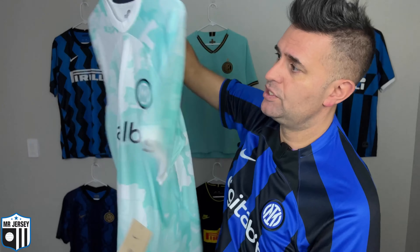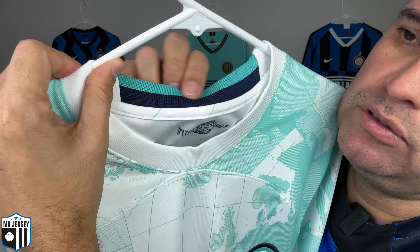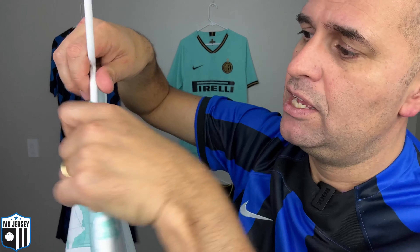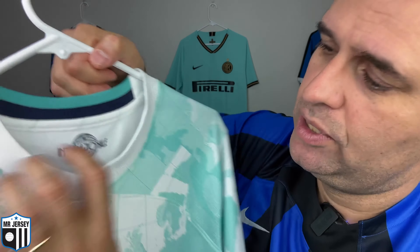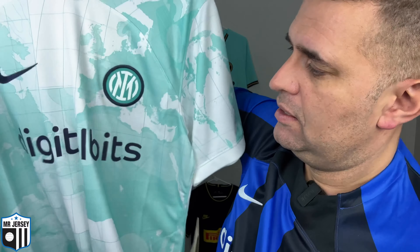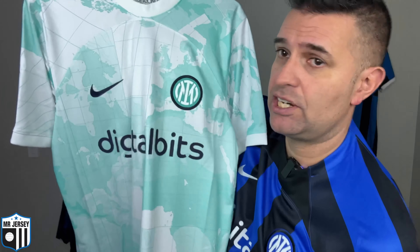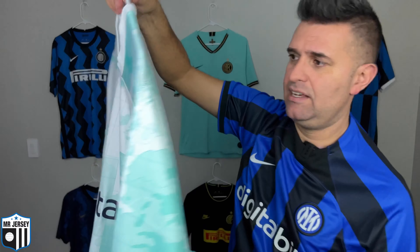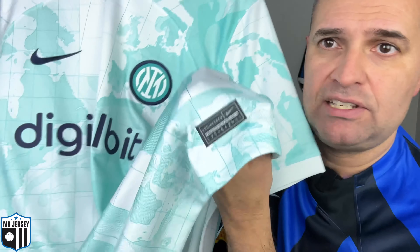Really well executed! Let's talk a little bit more about this shirt. I'm holding here the size large, my size. Make sure you watch the video all the way, because at the end I'll try the shirt on and talk about some more details. And don't forget to do the hat trick — subscribe to the channel, hit the like button, smash the little bell, so you never miss any videos here on the Mr. Jersey channel. I appreciate your support, you guys rock!